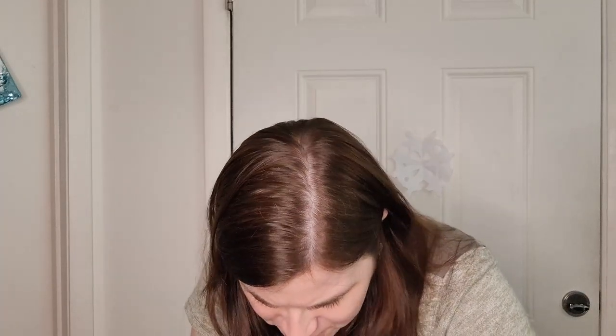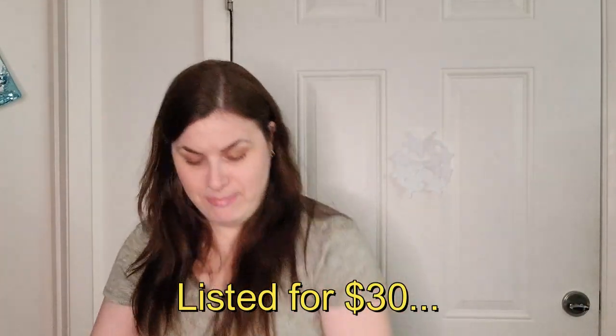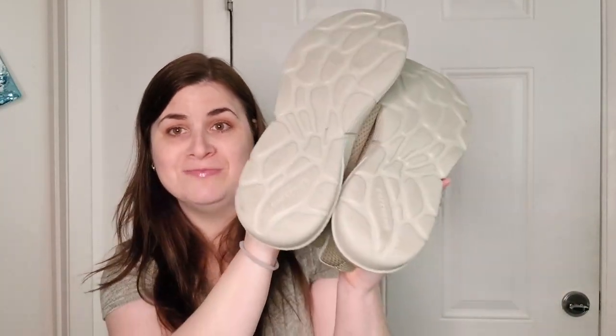These are Skechers men's — the GoGo Matte Arch Relaxed Fit Air Cooled Memory Foam — size nine. They're very lightweight with a mesh upper and they're slip-on sneakers with minimal wear on the bottom. I might just wipe them off with a Magic Eraser. Skechers do well, I'll have to look up if this specific style is popular.